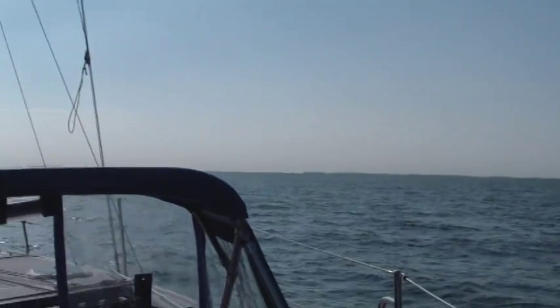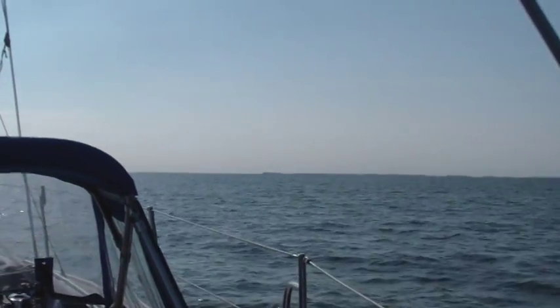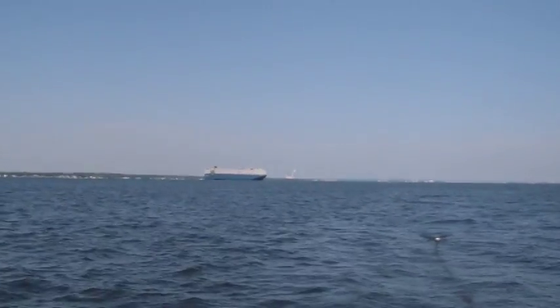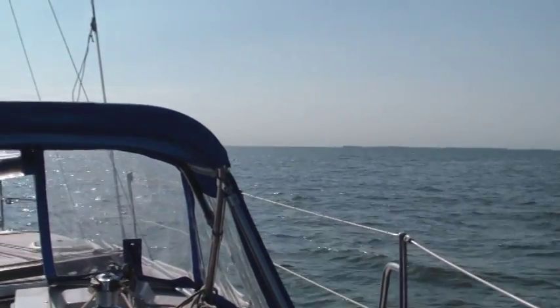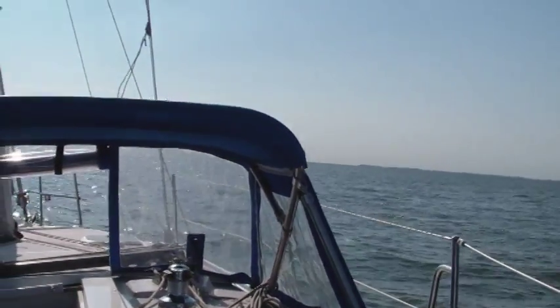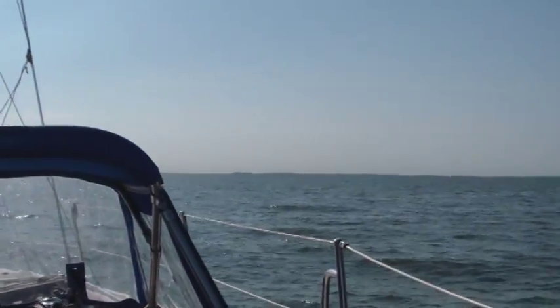Chester River is that gap in the far shore over there. As you can see, the Bay Bridge is back here. We're going through the light winds — you can see from the tide. We're doing around 4 knots — not bad. And it seems like the wind is building up.